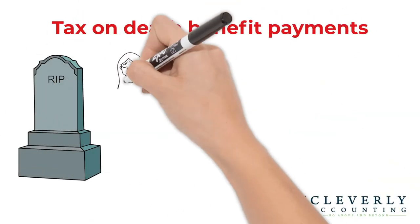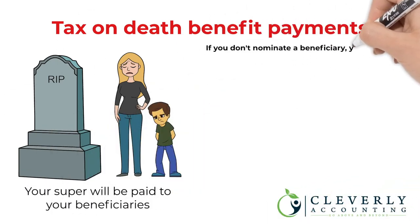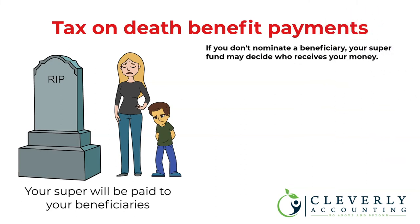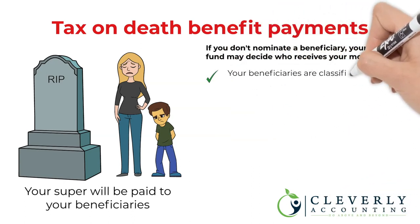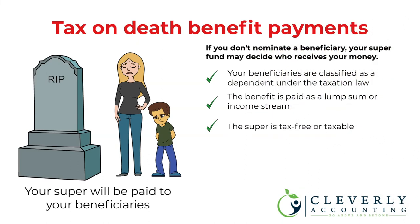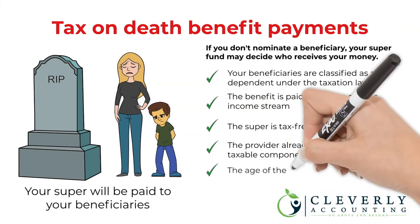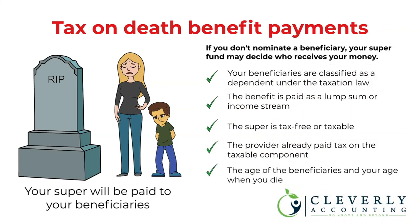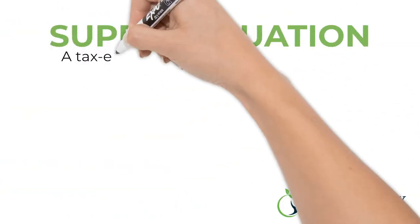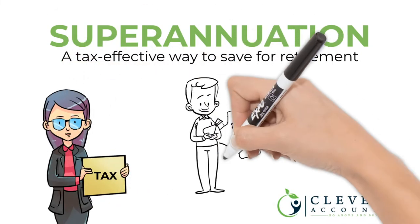When you pass away, your super will be paid to your beneficiaries. If you don't nominate a beneficiary, your super fund may decide who receives your money. The amount of tax that applies depends on whether your beneficiaries are classified as a dependent under taxation law, whether the benefit is paid as a lump sum or income stream, whether the super is tax-free or taxable, whether the provider already paid tax on the taxable component, and the age of the beneficiaries and your age when you die.